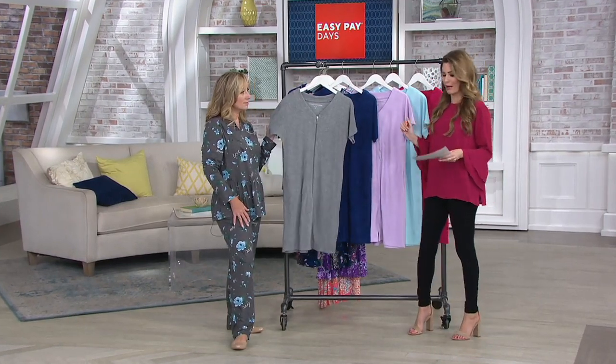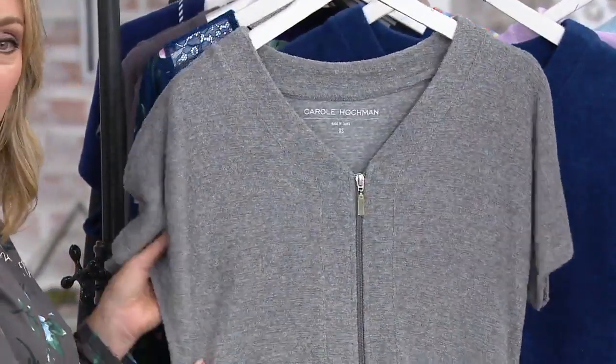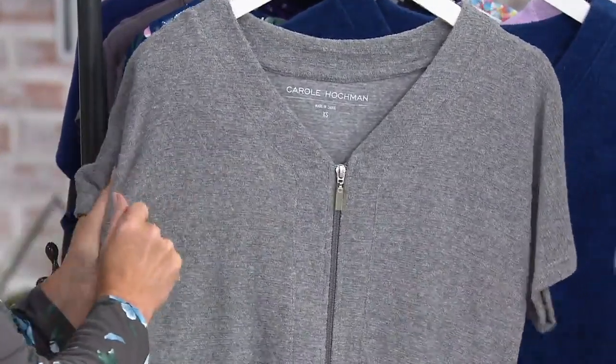We have five really great color options, starting with my personal favorite, that beautiful gray — gorgeous, clean, neutral, monochrome color. This is our slub fabric, so it has a little bit more of a textured feel to it. It feels like a traditional robe almost.